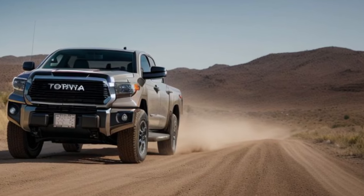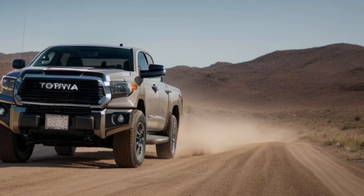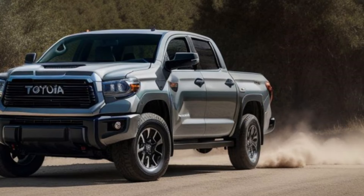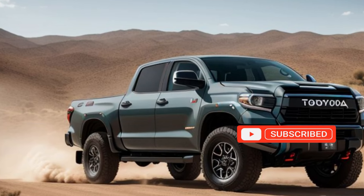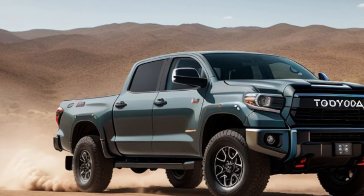In conclusion, the all-new 2026 Toyota Tundra sets a new standard for full-size pickup trucks. With its bold design, advanced technology, and unmatched versatility, it's the ultimate choice for those who demand power and refinement.